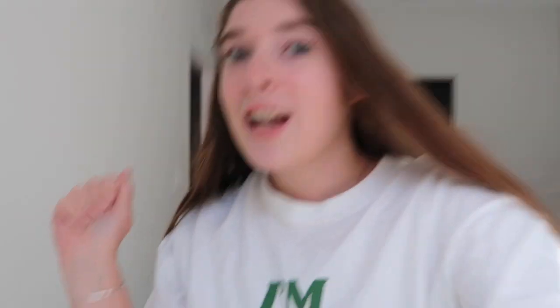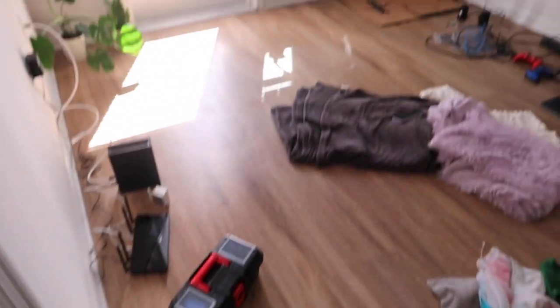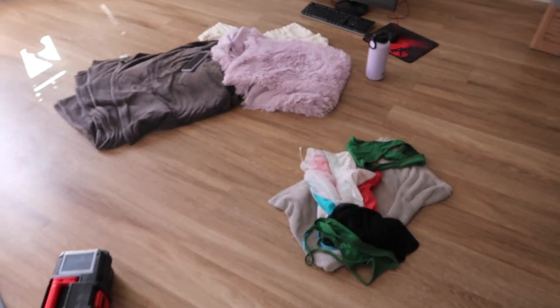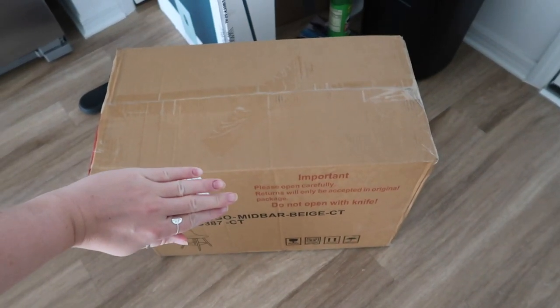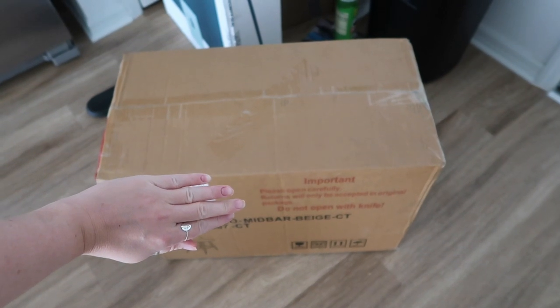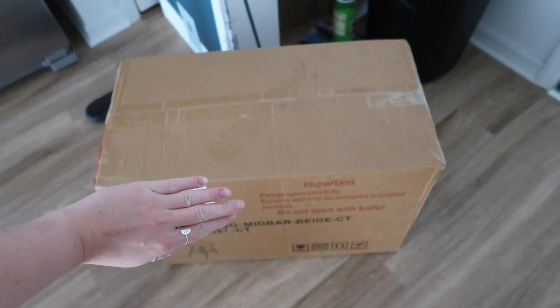Good morning! We had such a busy morning - we went out to breakfast and then went to the pool. Now we just got our barstools delivered, so I'm going to build them on camera so you guys can see. It's very messy out here - we have our bathing suits from the pool and then this is the barstool box. I'm excited to see what they look like!